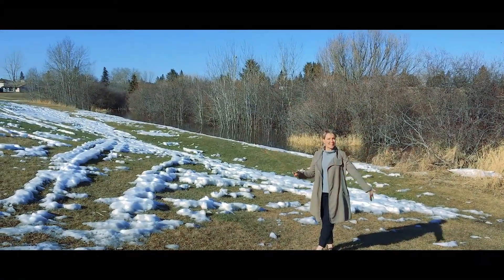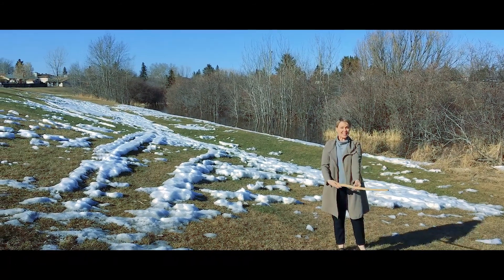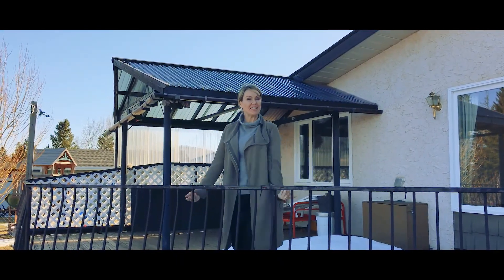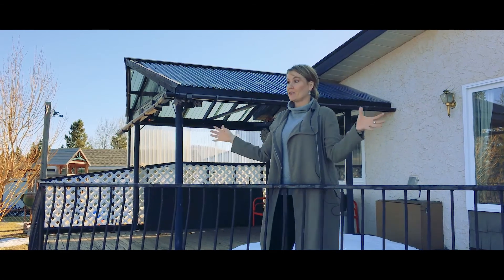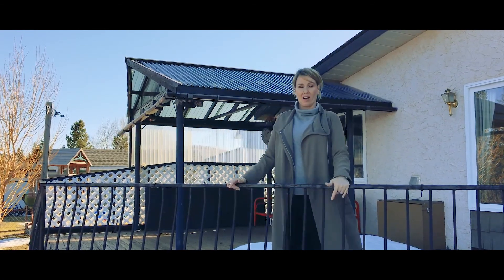Number three, imagine having your very own dog park in your backyard. It already has a dog stick for your dog — he's going to be in heaven. Number four, imagine in the summertime you're sitting here on your deck with a glass of wine. Right now I'm looking at the geese. Maybe you'll watch your kids play outside in their fully fenced yard, and the yard just goes on and on and on.